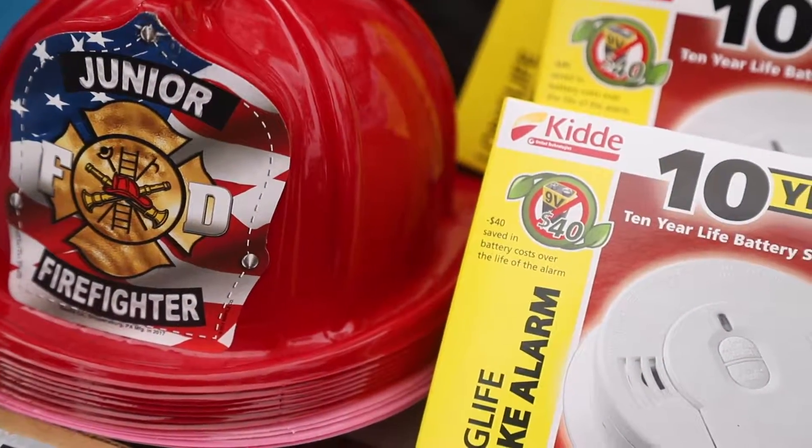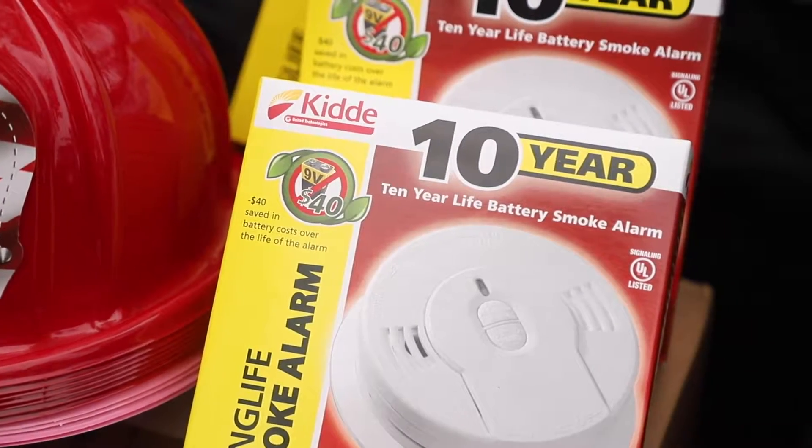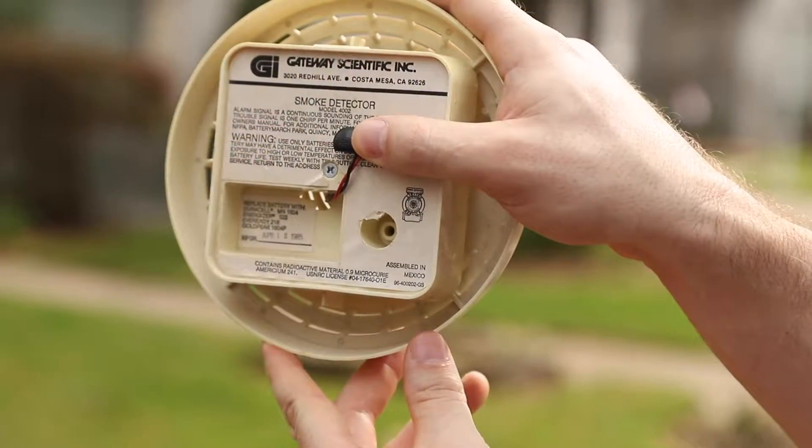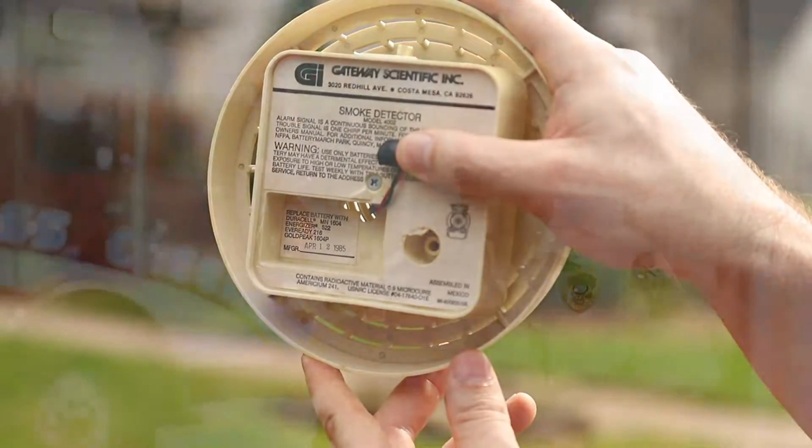What we'd like people to do is to check their smoke detectors first to make sure they actually work, they have fresh batteries and they work, but also to remove the smoke detector from the wall, check the date on the back of the smoke detector, and if that is over 10 years old, they need to put a new smoke detector in place.